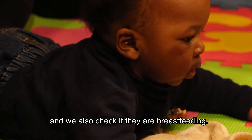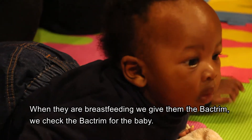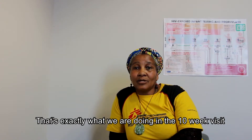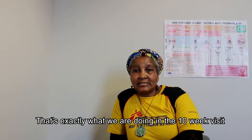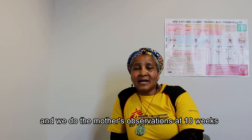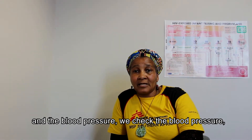We also check if the mothers are breastfeeding, and if they are breastfeeding, we give them the back room and check the back room for the baby. We do mental health screening at 10 weeks, and we do the mother's observations including blood pressure.